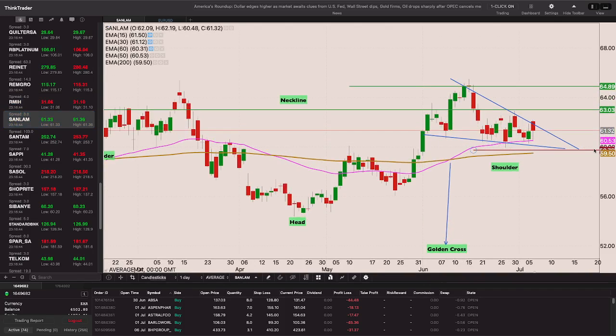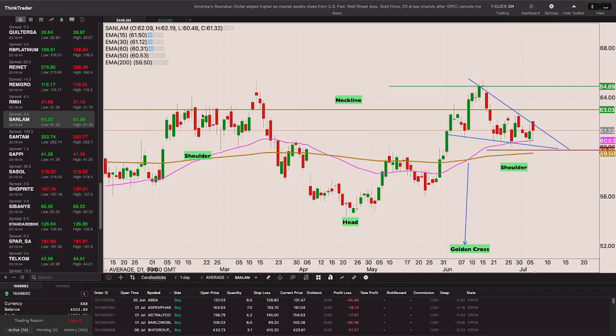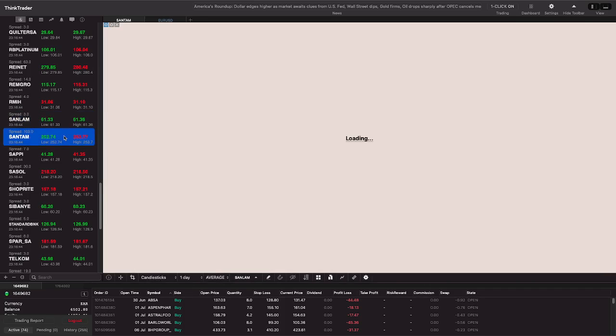Sanlam is looking quite good. It looked like it was going to break through that falling wedge - as mentioned, I'll take half the position on the breakthrough of the falling wedge and pull on the full position once we get through the neckline at the 63-rand level. Ultimately I want to get through 64, building the position from there.